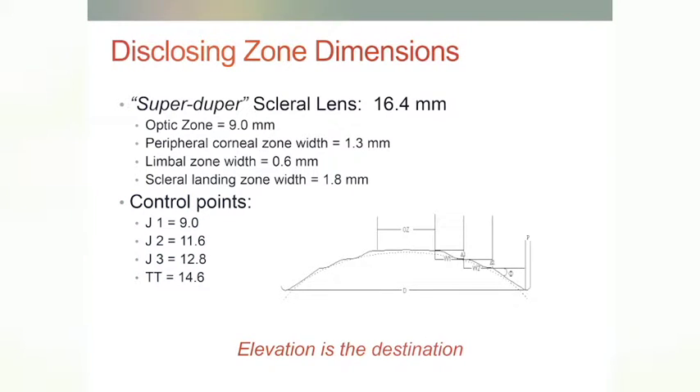Elevations to destination — if I could have a mantra that everyone would say after this presentation, it would be that. Geometry is just how you get there. I need to know the elevation of the eye and the elevation of the lens so that I can make a match.